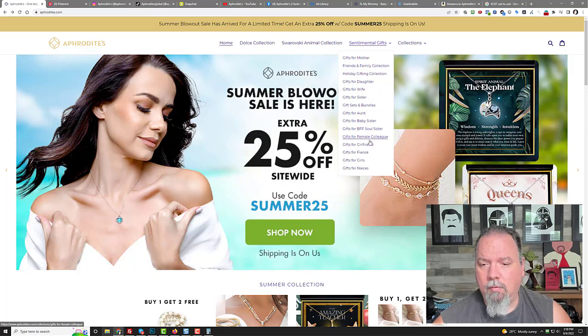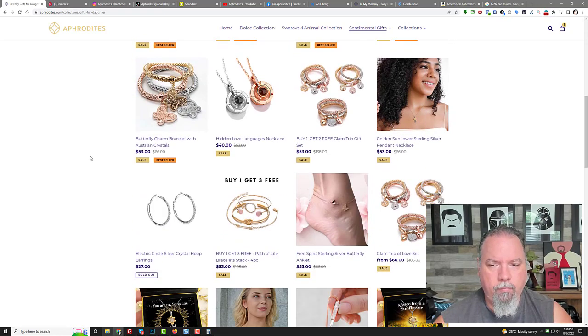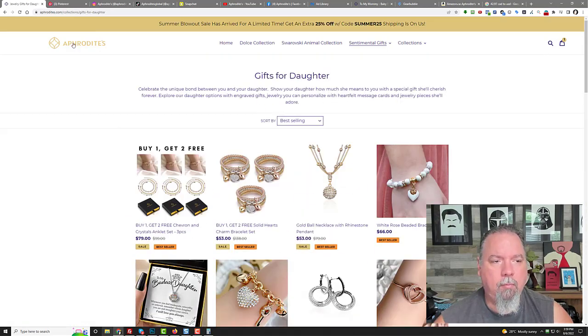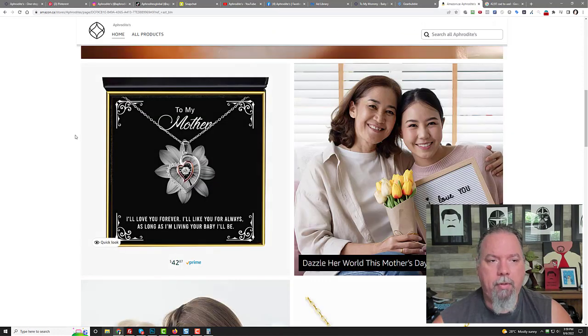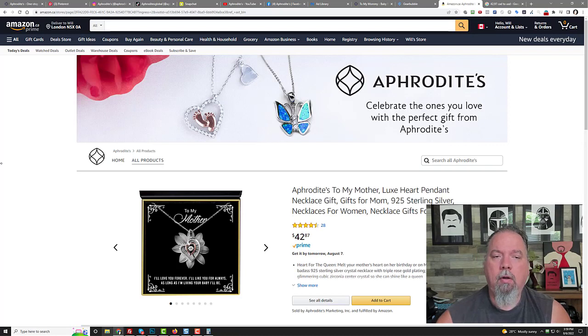Gifts for daughters I think is a big niche — that was my biggest niche as well. They have a lot of stuff that's beyond message cards too: 'You Are My Sunshine,' 'Advice from a Sunflower,' 'Badass Baby Mama,' 'To My Daughter.' I would bookmark this store and use it as an example of a very successful Shopify store that's also on all the different social media platforms as well as Amazon. There's nothing stopping you from creating your own store on Amazon, creating your own brand, and using Amazon FBA to do this as well.